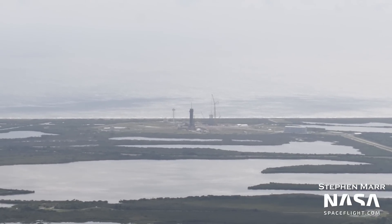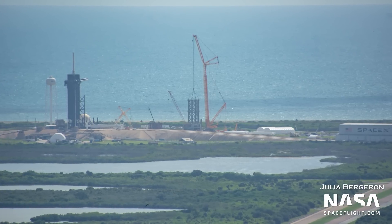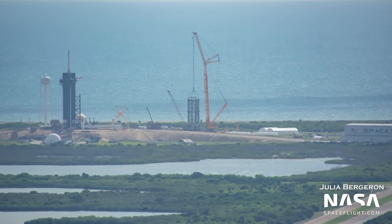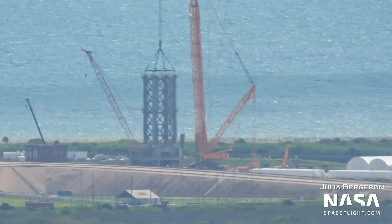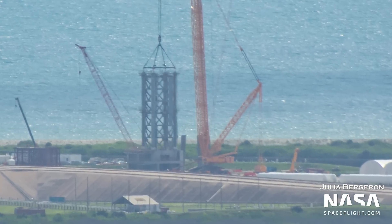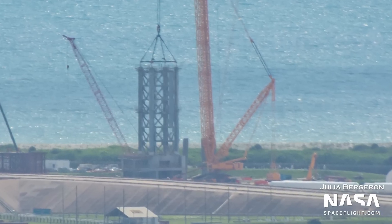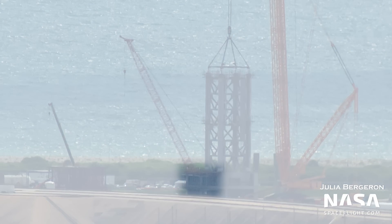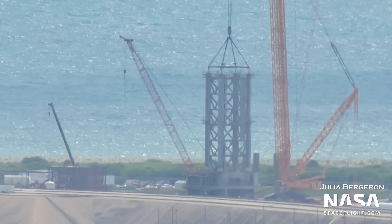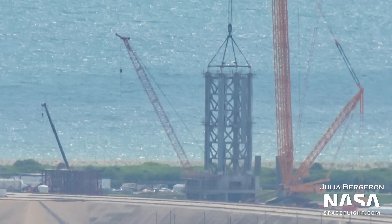Now jumping north to Launch Complex 39A, the first two tower segments have been stacked on the concrete base since the last flyover. The massive Buckner LR-11350 crane — the same model used to build the tower at Boca Chica — was assembled, raised, and has since installed the first level on the concrete base and the second level on top of the first. The location for the drawworks — the equipment that powers the carriage system to move the chopsticks up and down — is now being enclosed with a roof and a couple of walls.